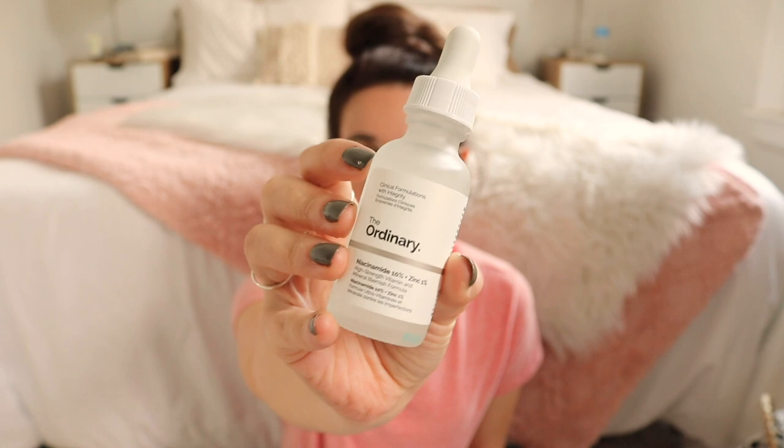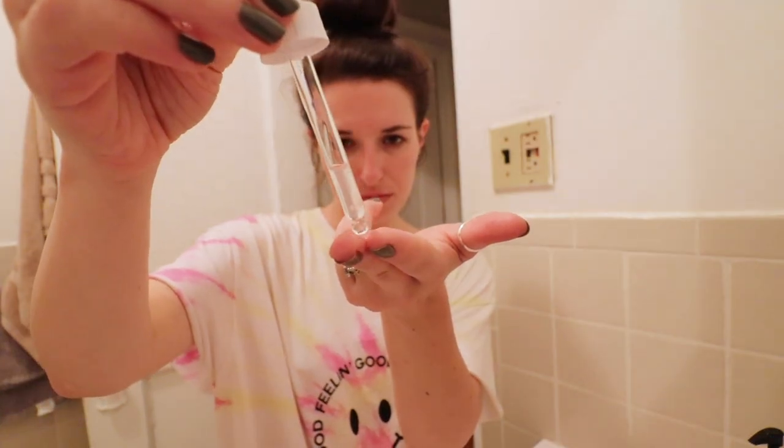After my makeup remover and cleansing gel, I am ready to start on my serums. This is where I would put on my hyaluronic acid if I was using it — but I'm not using it right now because I don't need it. I know it's at a different spot in my routine than in the morning — that's because in the morning I use a toner, and the toner needs to go right on my clean skin for maximum penetration. But at night I'm not using any kind of acid toner, so I'd put hyaluronic acid here. After that I use my niacinamide.